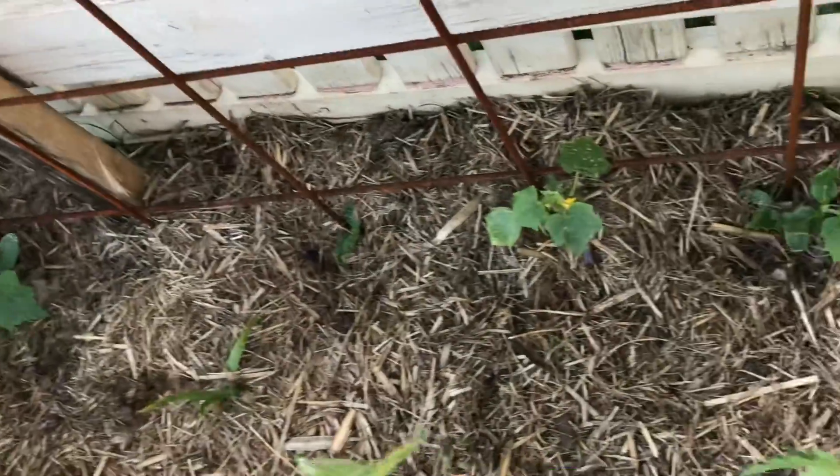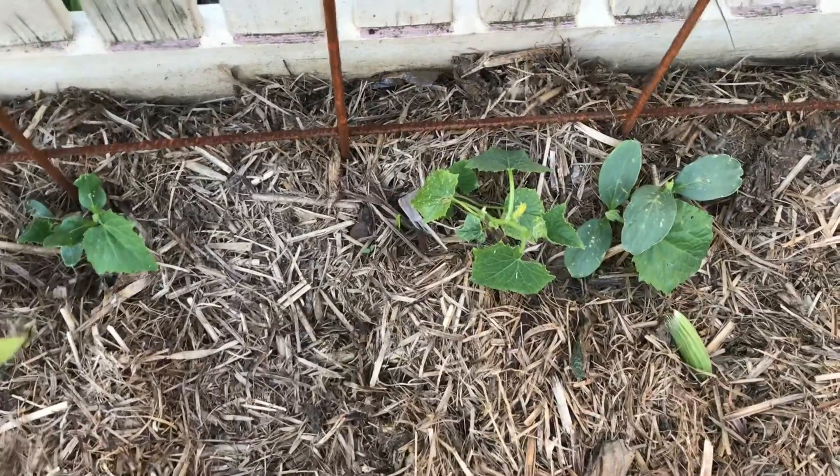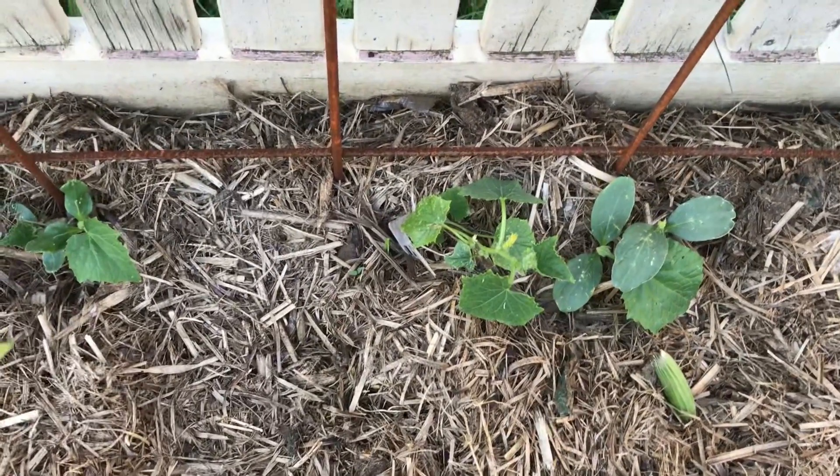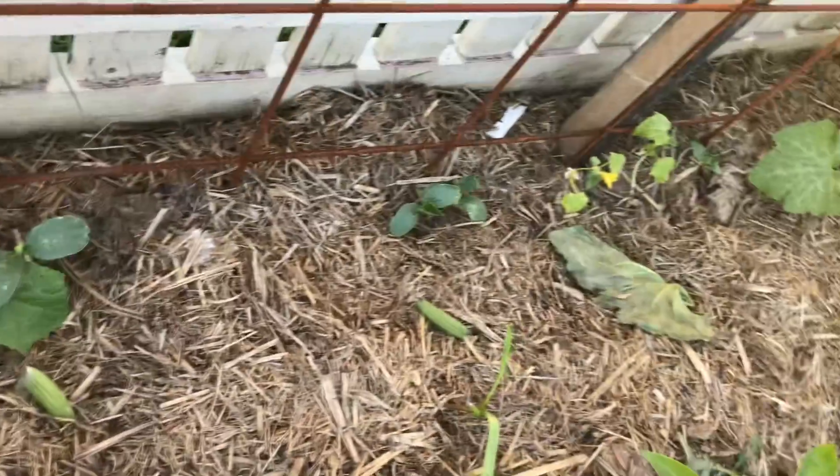A cucumber might be finally starting to make a move. It's got that tendril out a bit, so hopefully we're going to get a move on with some cucumbers.